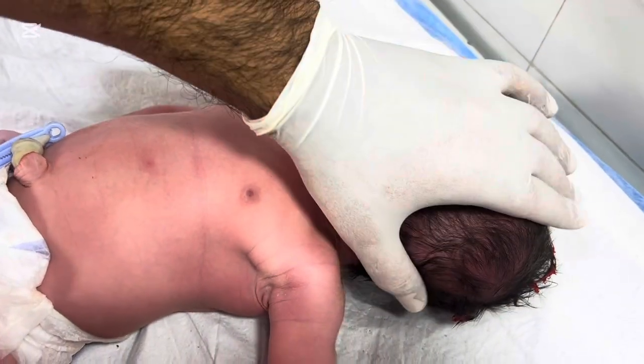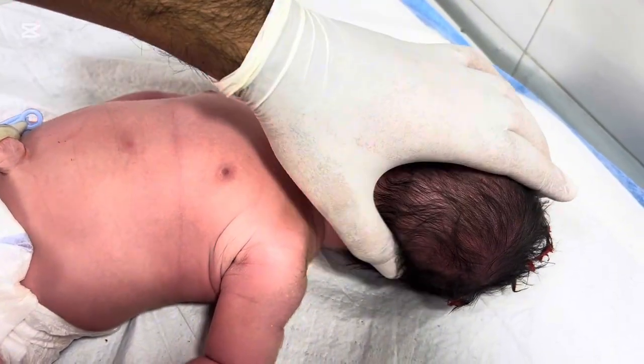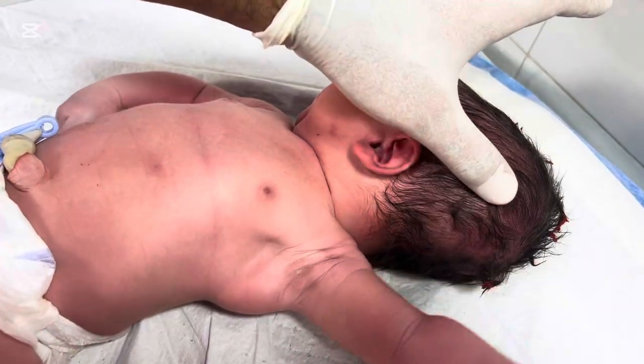On examination, cephalohematoma feels firm at first but may become fluctuant over a few days. It's usually located over the parietal bone.